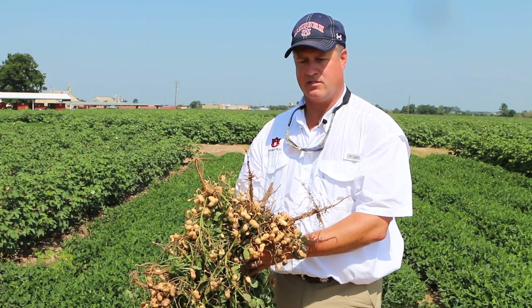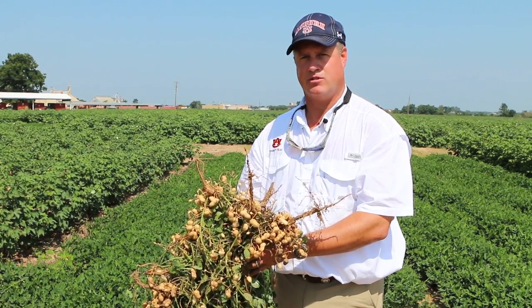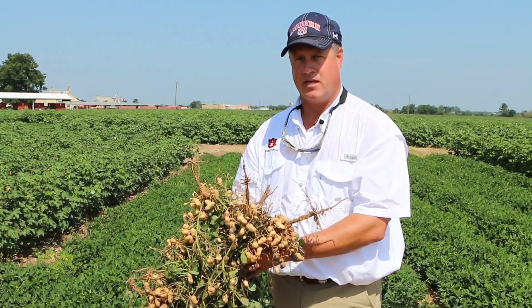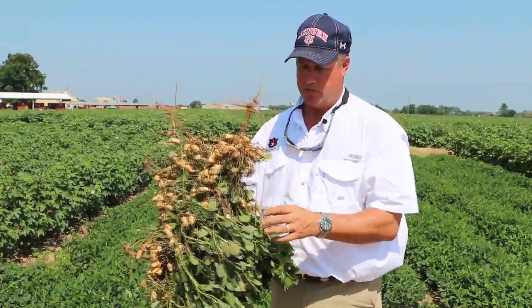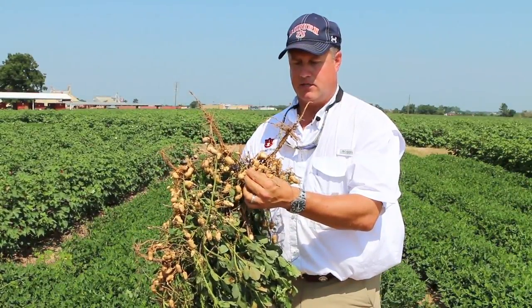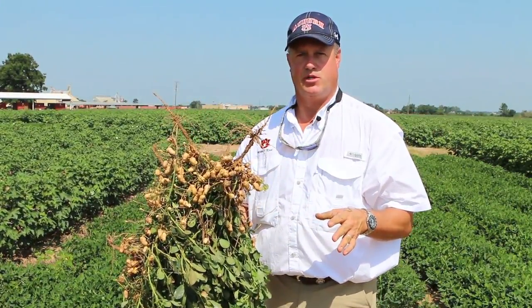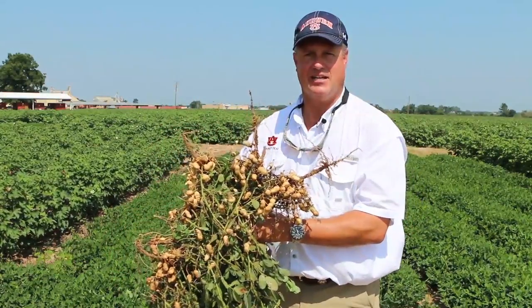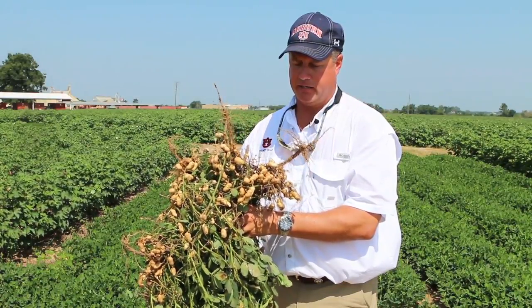We've got to continue to get some rain. We've got some dry pockets across the state, and when we get these 100-degree temperatures, that moisture goes away in a hurry. It's harder for blooms to turn and make pegs and go on down to form pods in extreme temperatures. You can't convert those flowers to pegs in really extreme high heat conditions.